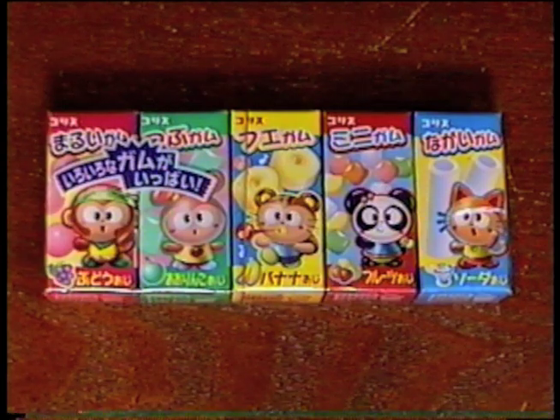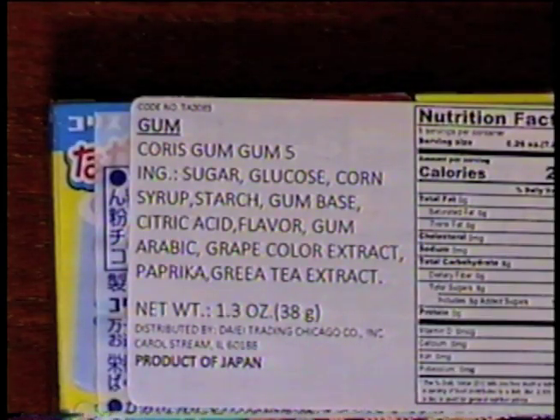Finally, we got some cute little gums and the ingredients include paprika. Each of these gums has a different little animal on the package and a different color, and they're all different flavors. One is banana — I'm not going to eat that one because I do not like banana. I'm going to try what looks like the grape flavor with the little monkey on the front. I really like the packaging — these cute little boxes with different colors and animals.